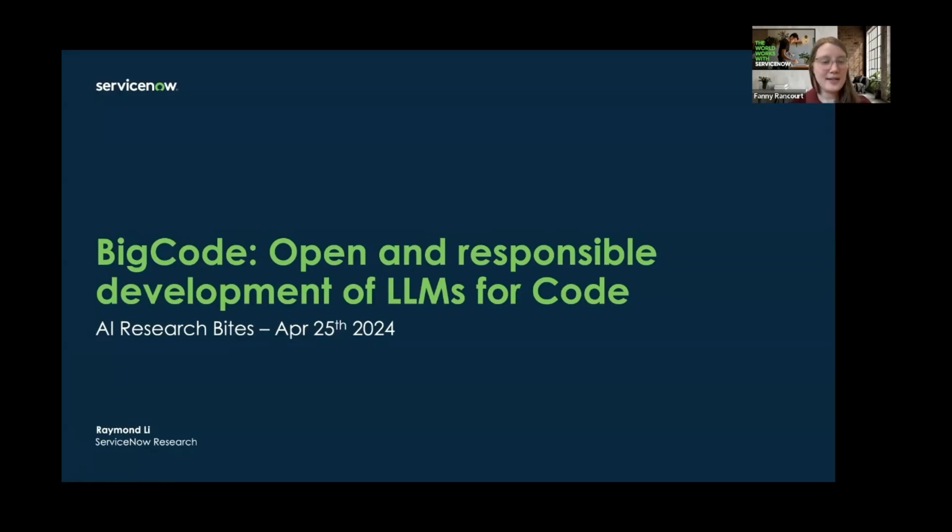Please use the Q&A feature at the bottom of your screen to ask your questions. Raymond is a research developer in the Foundation Models Lab, currently working on multilingual foundation models. Previously, he was involved in the Big Code project, which was about developing LLMs for code.